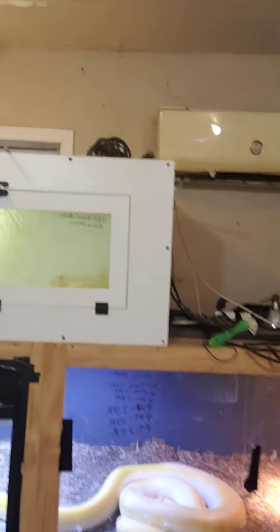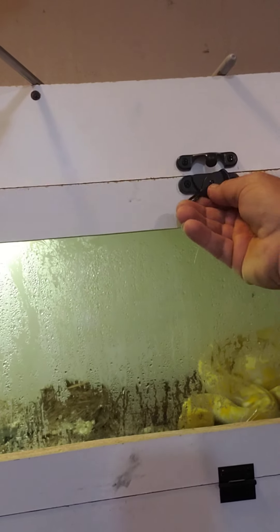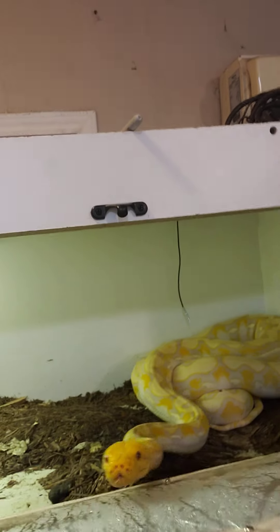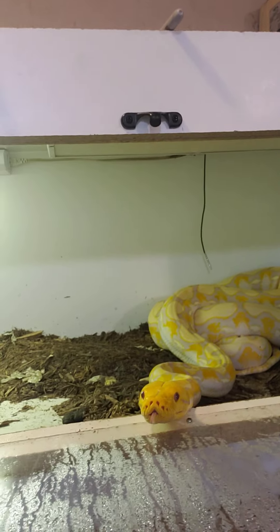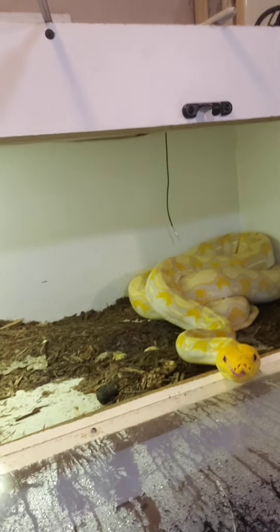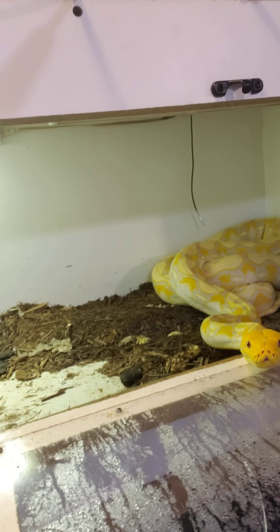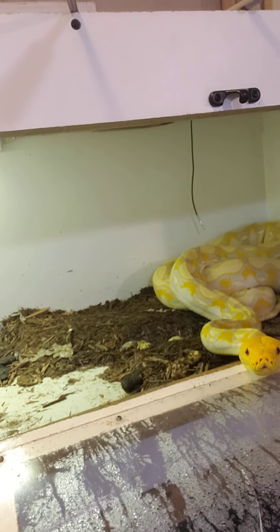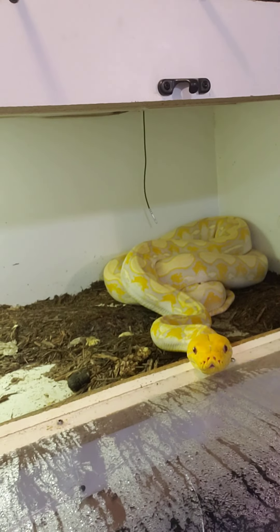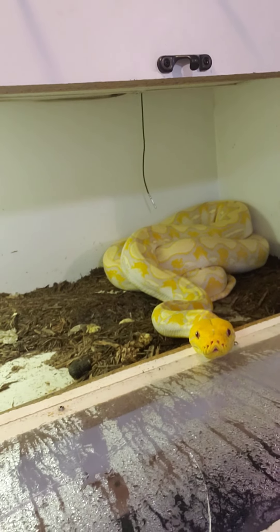Up here we have a three-year-old female reticulated python. She's an albino sunfire. I hope y'all can see this because I can't see the screen. You want to come out and say hi? She just had two jumbo rats yesterday. Retics are always hungry, but she's a good girl and she is beautiful. She's only three years old and she's probably between eight and nine feet long. Very humid in there. We just put new substrate in there two days ago and they have pooped everywhere, so I've got to clean all that mess out.